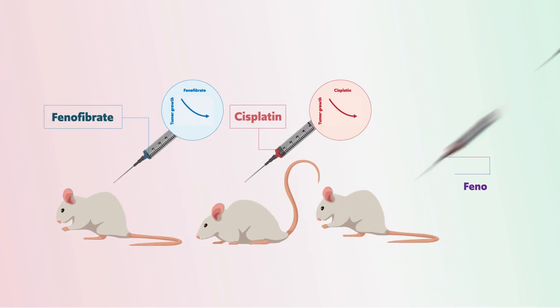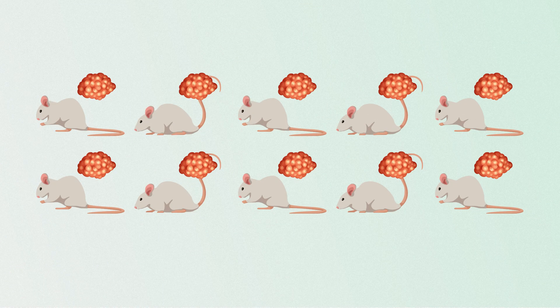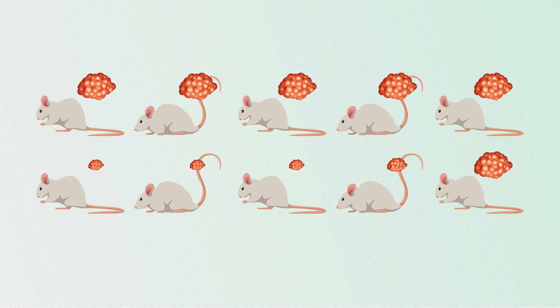When the researchers combined phenofibrate with cisplatin, they observed tumour killing effects that were greater than that of either drug alone. In half of the mice that received the combined treatment, the tumour had almost completely disappeared, with one mouse showing no evidence of the tumour after treatment.